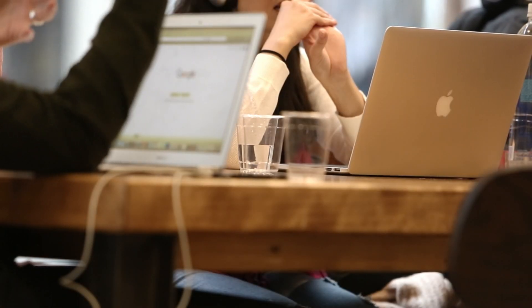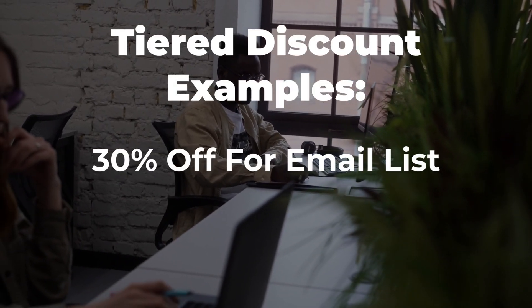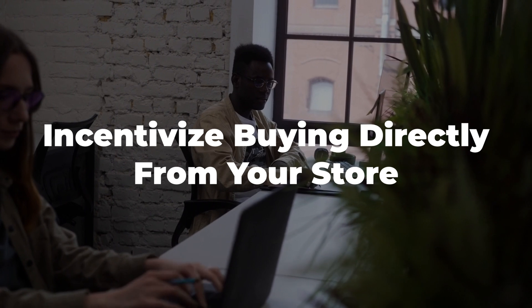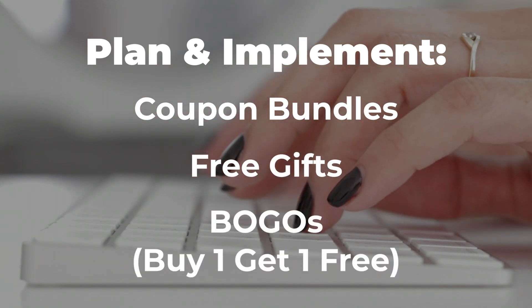Remember, many marketing teams are planning this sale for the entire year, so if you're just getting up to speed, I recommend starting by creating urgency with flash sales, limited quantity deals, and countdown timers. Then please don't forget about your loyal and existing customers — offer tiered discounts, such as 30% off for email subscribers and 40% off for loyalty members. Always try to give customers incentives to sign up and buy directly from you. Another trick is to give sneak peeks at some of the deals people can expect, releasing some on a rolling basis leading up to Black Friday. And make sure you're planning and implementing some or all of the following: coupon bundles, free gifts with purchases, and BOGOs.